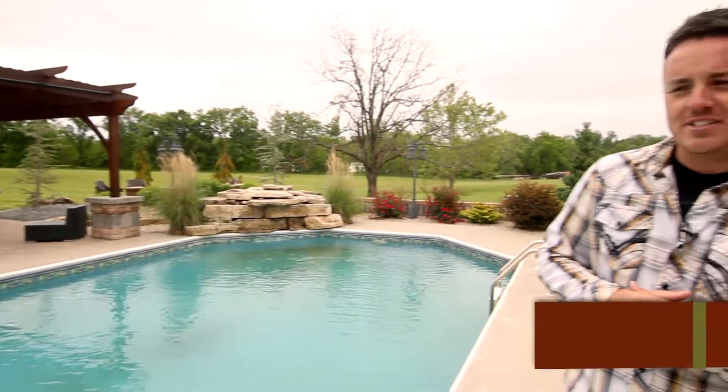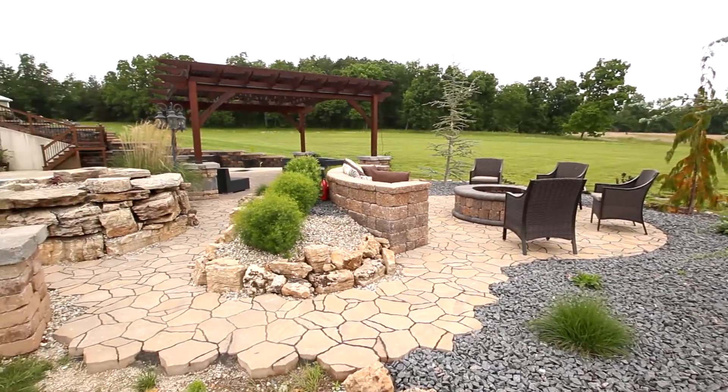We're here live on location today in Fredericktown, Missouri at a beautiful paver patio job which was done by a very good customer of Earthworks and Nick McDaniel with Seeding Solutions.